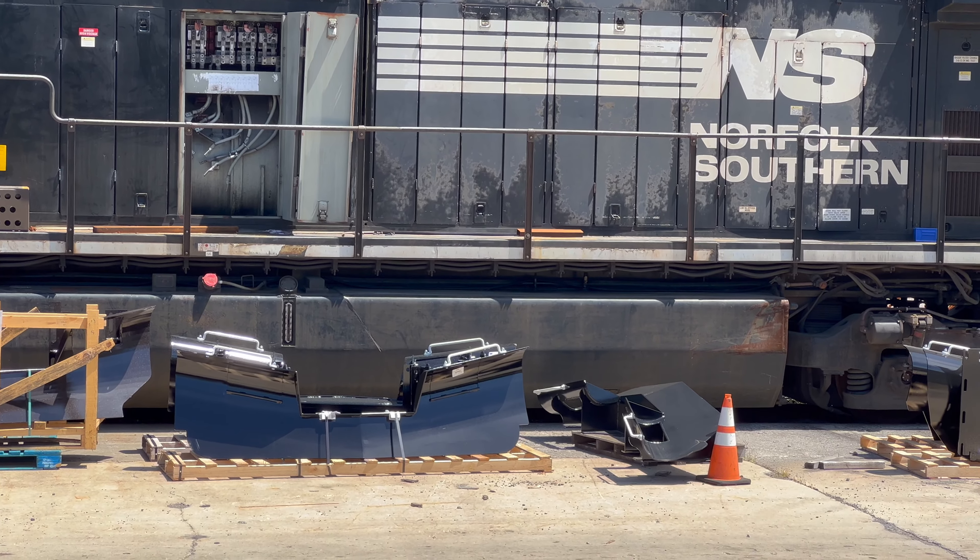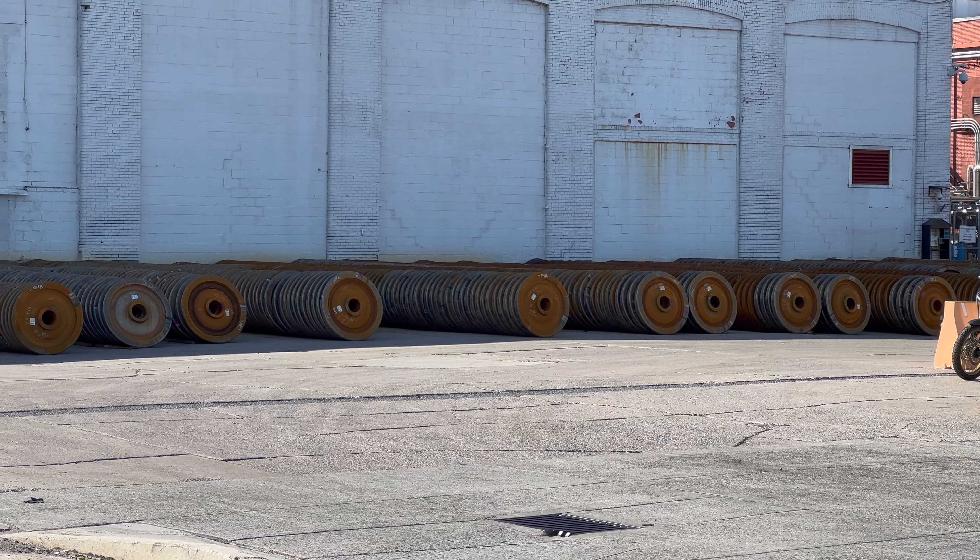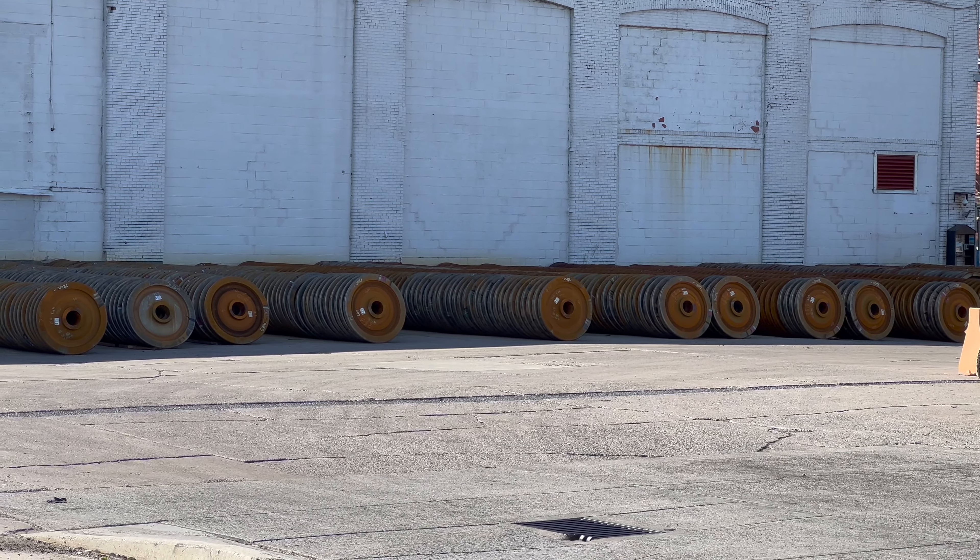Much of a locomotive's machinery can be retooled and refurbished for later use. However, for other components such as this plow, it's simpler and cheaper to order them new from a manufacturer. And what's a locomotive without its wheels? Here in Altoona, hundreds of sets await their turn to be refurbished for later use.